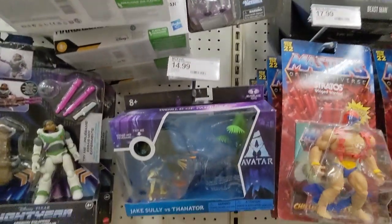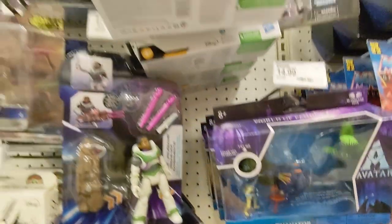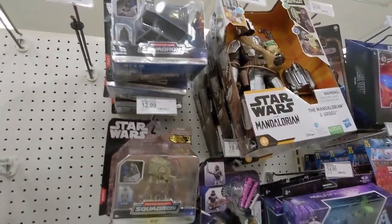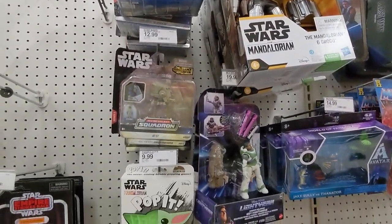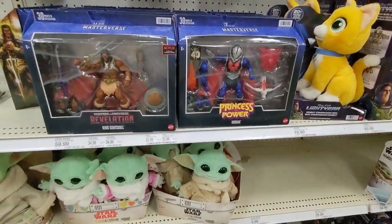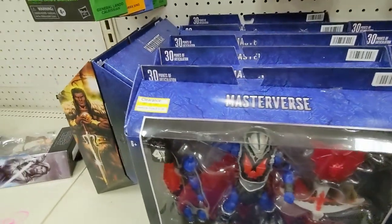Mandalorian. Groo. Still have some Avatars. Star Wars Squadrons here. We have a lot of Hordak and King Grey Skull. Hordak's on clearance — $16, almost $17. And so is She-Ra.